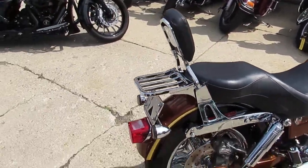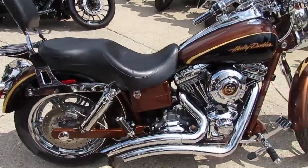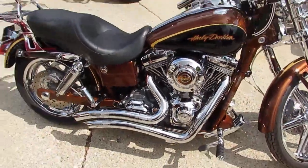This one here is an '08 beautiful Harley Dyna Wide Glide Anniversary Screaming Eagle, comes with a 110 cubic inch motor. Only $12,900. This one has it all, guys.